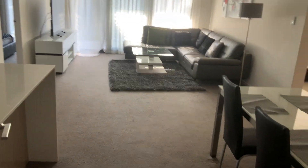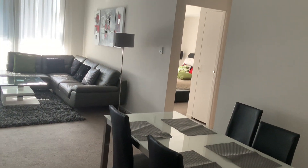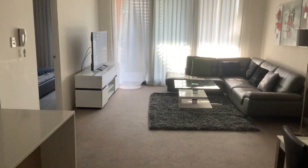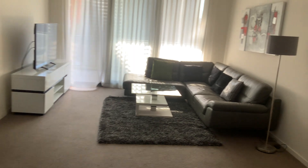Hi, I'm Peter Locke from Wembley Estate Agency. I'd just like to introduce you to Unit 214 at 26 Hood Street in Subiaco.